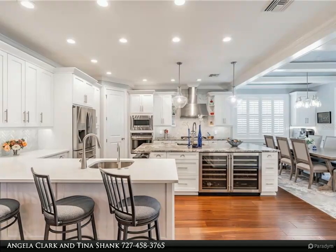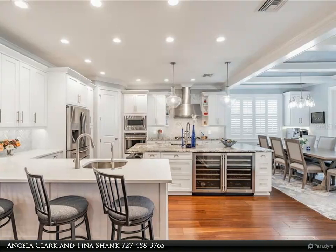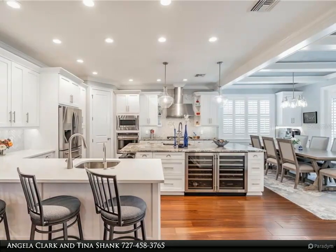Other features include wood floors downstairs and upstairs in the master bedroom, five and one-quarter inch baseboards, crown molding, tray ceilings, plantation shutters, and more.